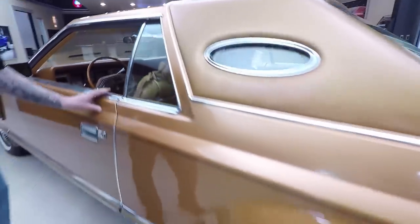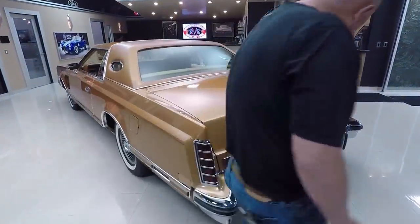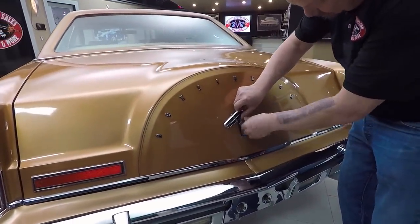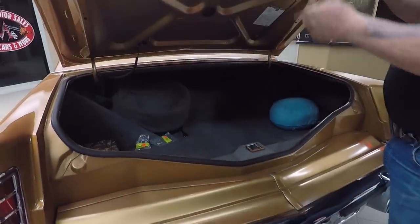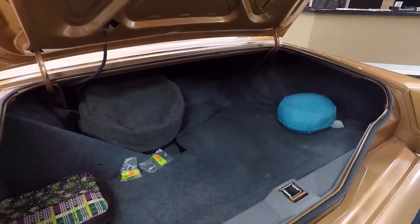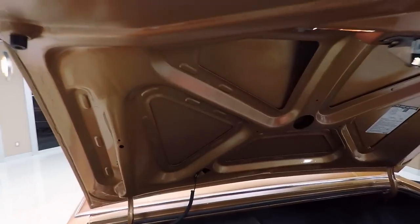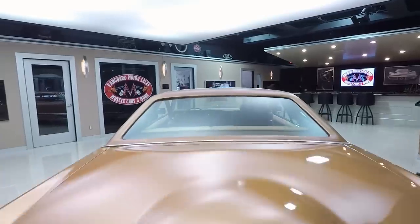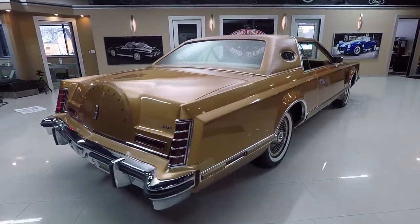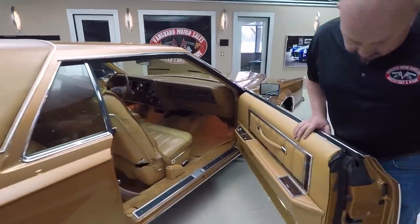Look down that big long quarter panel — beautiful, and that molding is nice and straight. The chrome on the back bumper is in beautiful shape. Everything looks brand spanking new. Look at the bottom side of the trunk there — everything just looks just like it did in 1977. Look down the side of it, straight as an arrow, just like the driver's side. No door dings. Somebody took fantastic care of this car.